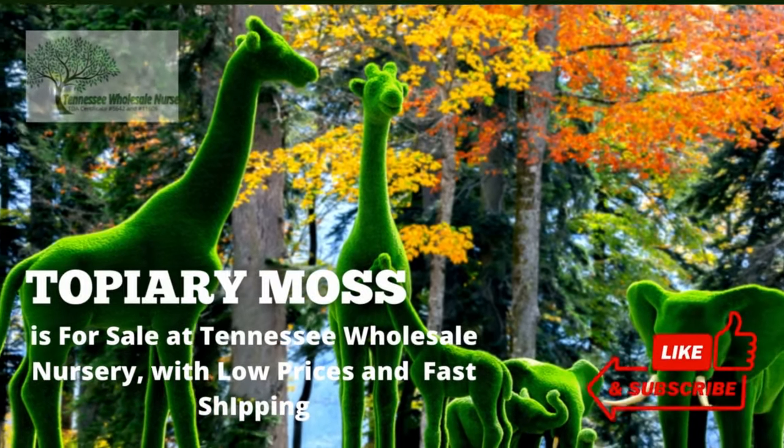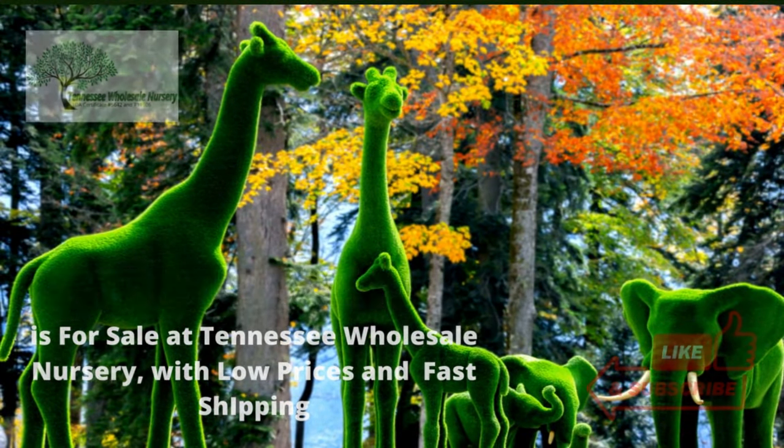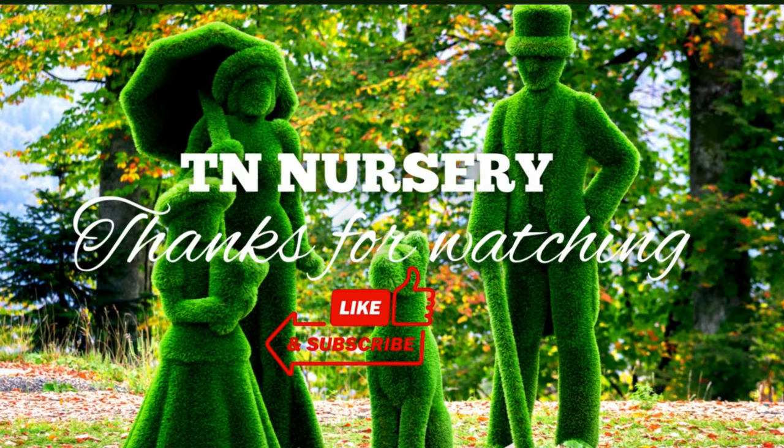Topiary moss is for sale at Tennessee Wholesale Nursery, with low prices and fast shipping. Thanks for watching.